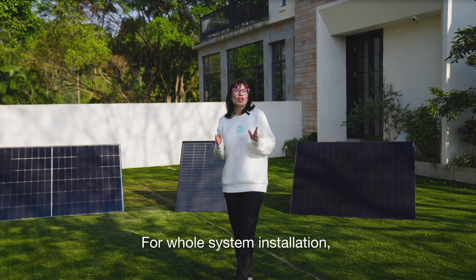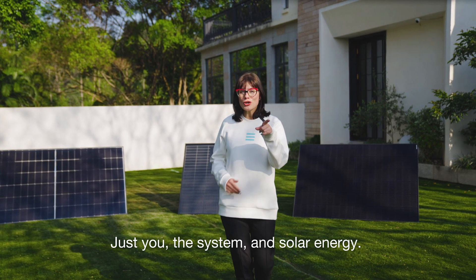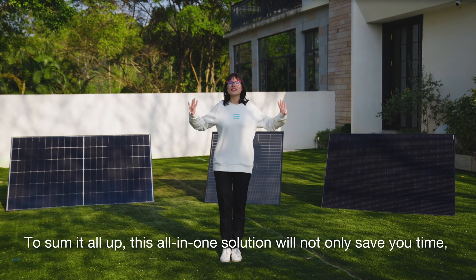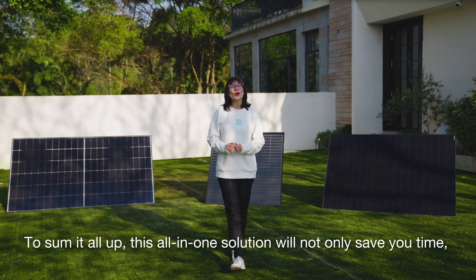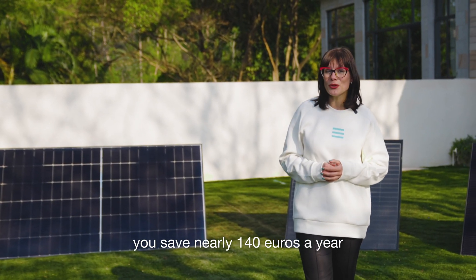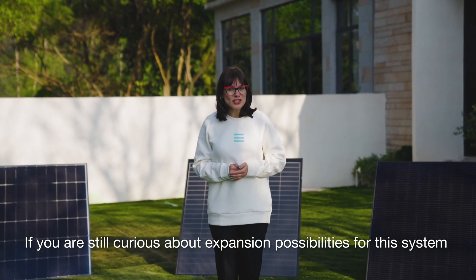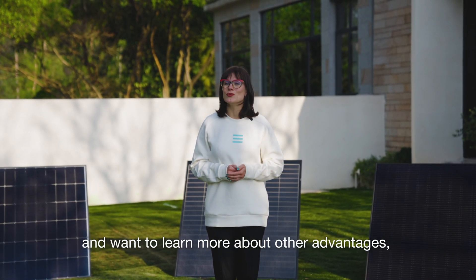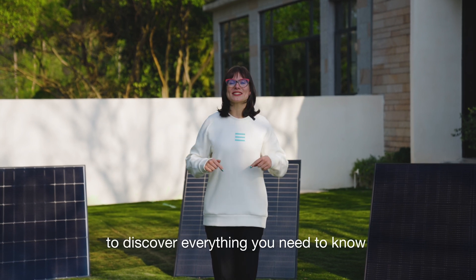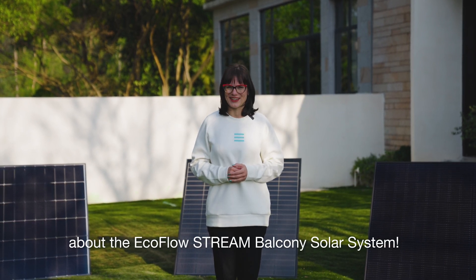For whole system installation, you need no fancy tools, no electrician — just you, the system, and the solar energy. To sum it all up, this all-in-one solution will not only save you time, but it's also very kind to your wallet. You save nearly 140 euros a year. Click the link below to discover everything you need to know about the EcoFlow Stream Balcony Solar System.